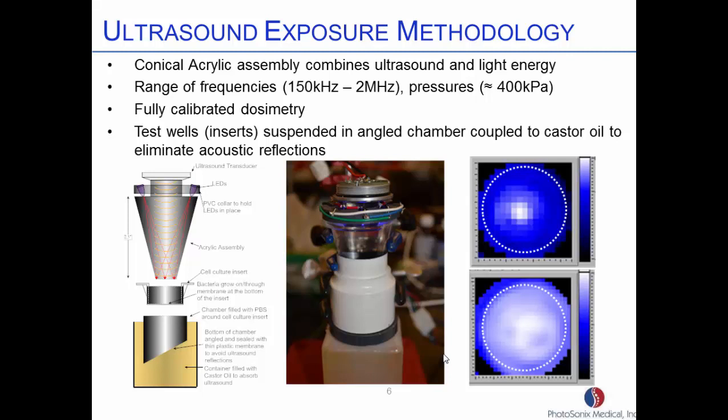So we went off to see if this would work and built some lab prototypes. We used an acrylic cone, mounting an ultrasound transducer here and some LEDs here. We can get the ultrasound coming down through the acrylic and the light shining through, so we get both energies emanating from the tip. We designed it this way because there's an off-the-shelf process using cell culture inserts — you can grow the bacteria on these quite conveniently, then remove the film and analyze the bacteria counts. We put the cell culture insert inside a PVC pipe cut at an angle with a thin plastic membrane, submerged in castor oil so any ultrasound coming through is absorbed and there are no back reflections.